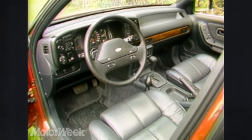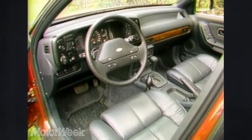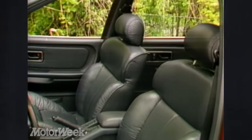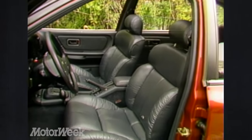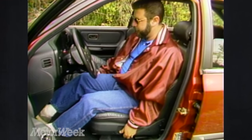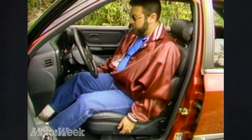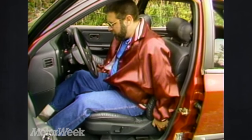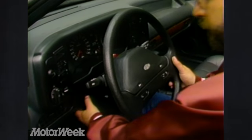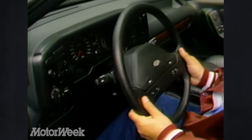While many German sedans have stark, brooding interiors, the Scorpio's is almost plush. There is real wood accent on the dash and Italian-looking leather upholstery — part of the optional Touring package. The seats are supportive, if hard, but both adjust 16 ways using seat-shaped adjustments, a myriad of knobs, and Ford's familiar blow-up bulb for lumbar support. The steering column also telescopes as well as tilts.